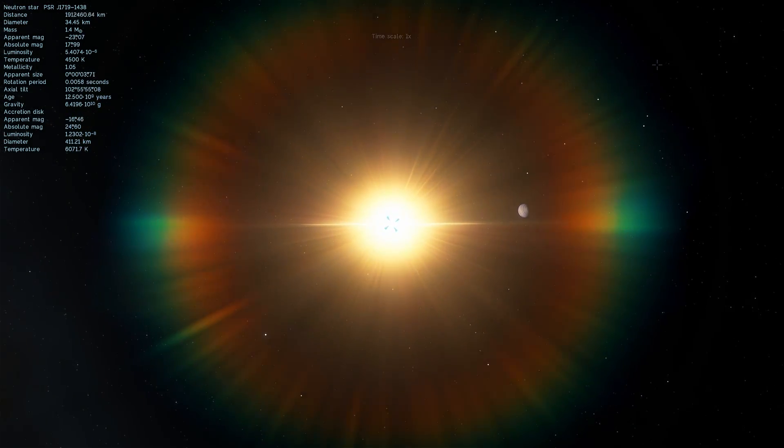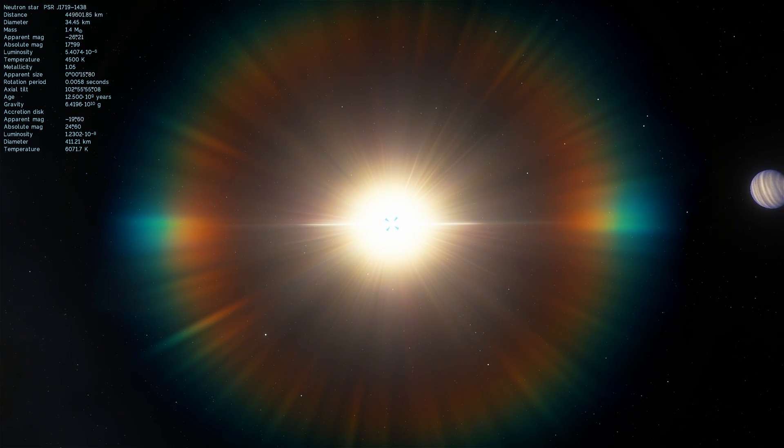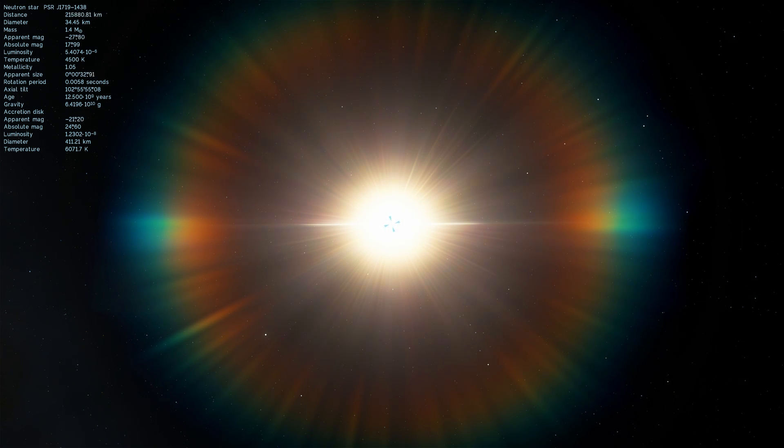This is a neutron star — a very, very small object with a diameter of about 34 kilometers, extremely dense, extremely powerful, releasing some of the more powerful pulsating waves toward our own solar system.